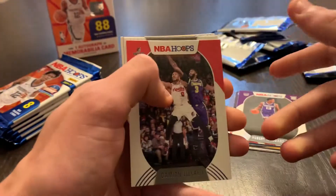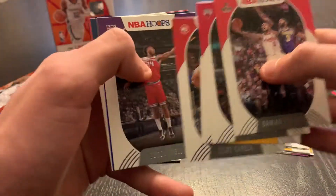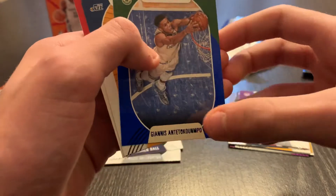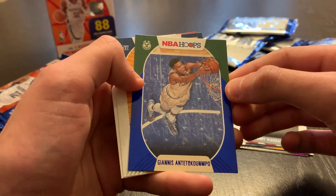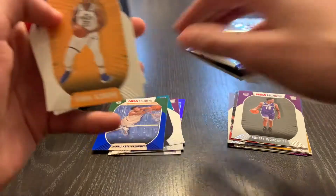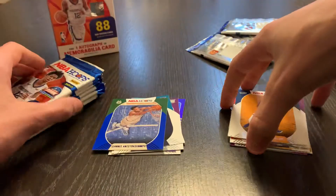Pack five: Damian Lillard, Coby White, Marquese Chriss, Clint Capella, Buddy Hield. Giannis Blue Parallel — that is very nice, looks great. And Boudoukas, Azubuike, and Malachi Flynn rookies.